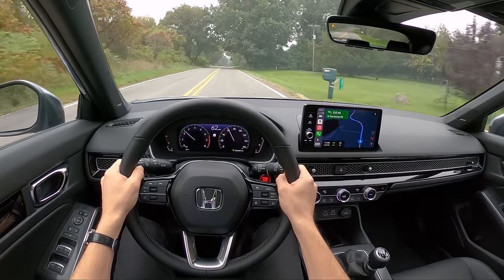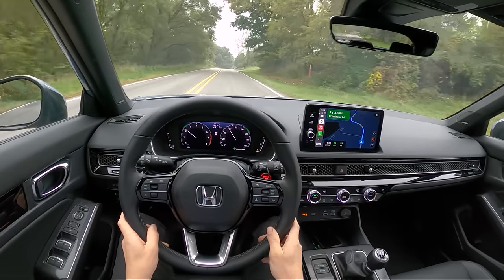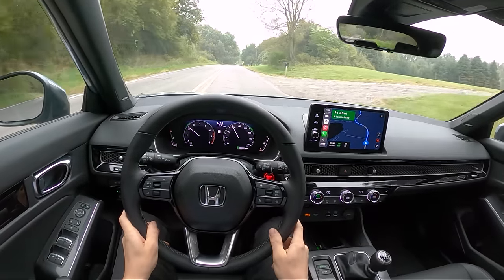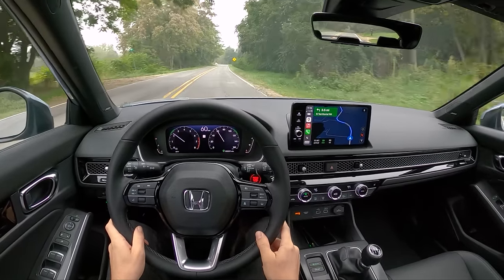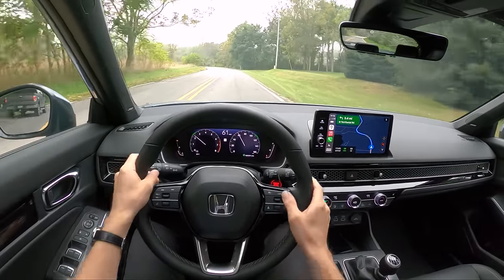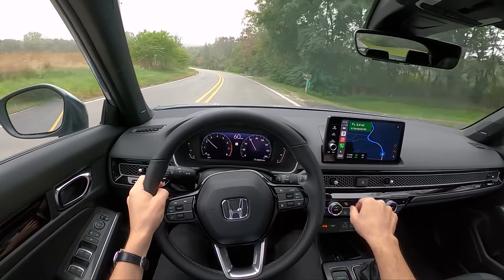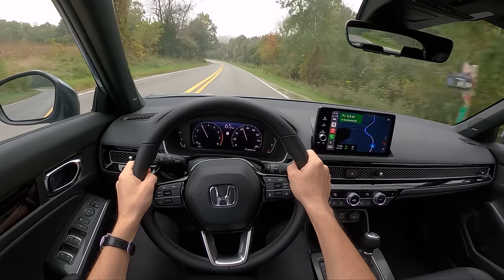I think what the Si and the Type R will build upon this is just add more excitement, more boost, and better engine sounds. Hopefully they don't ruin it with piped-in engine sound like they did with the previous Si. We're going to test that out in a few weeks, heading out to California to drive the new Si, and I have high hopes after driving the Civic Sport Hatchback.